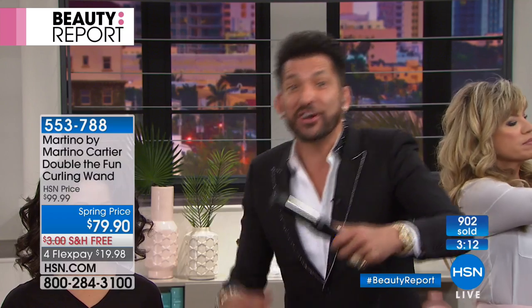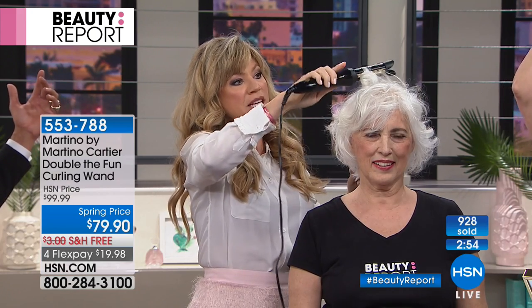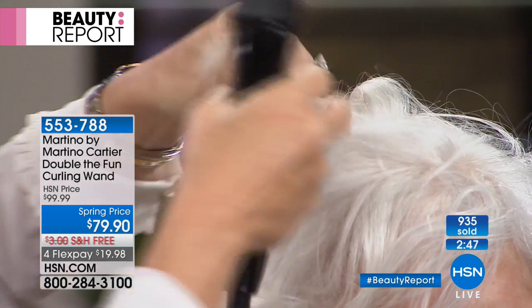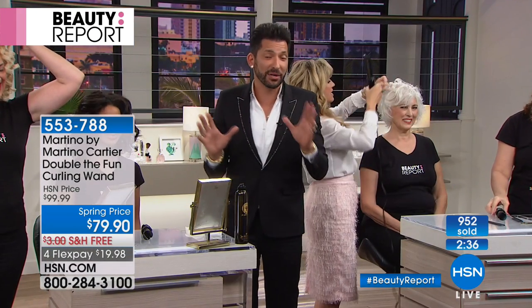Throw away everything you ever thought about curling your hair — this is completely different. There's nothing to press, push, or pull. If you forget everything when you get it home, just go to HSN.com and watch the videos. Email me, check out what Amy just did — push, and that's it, it slides right through. When you get it home, please send me an email at martino@martinocartier.com. I want to see a picture of your hair. Thank you, Diane!